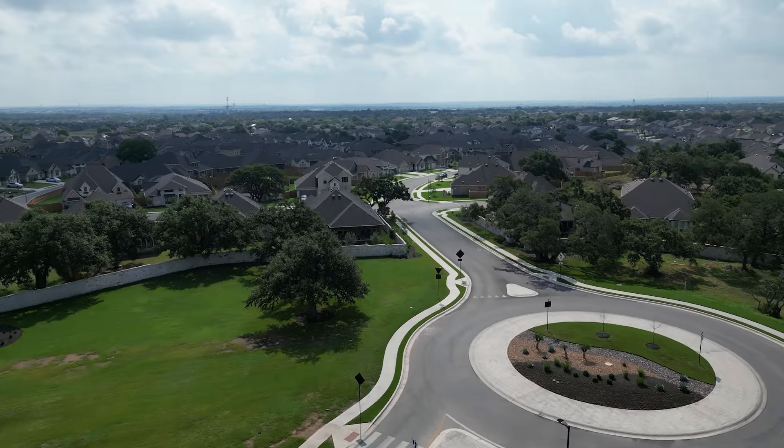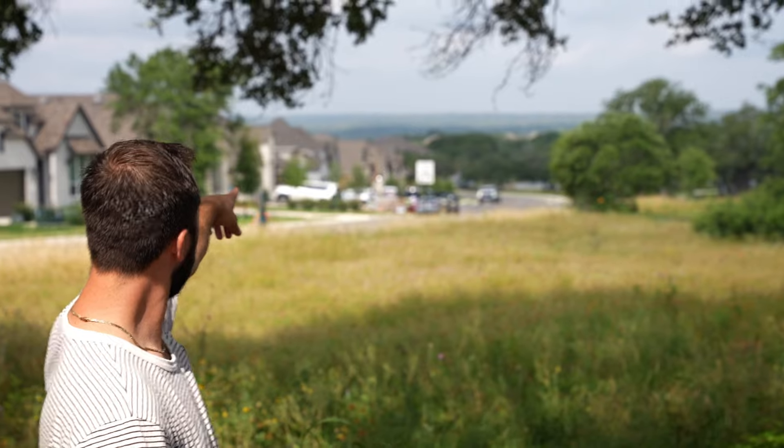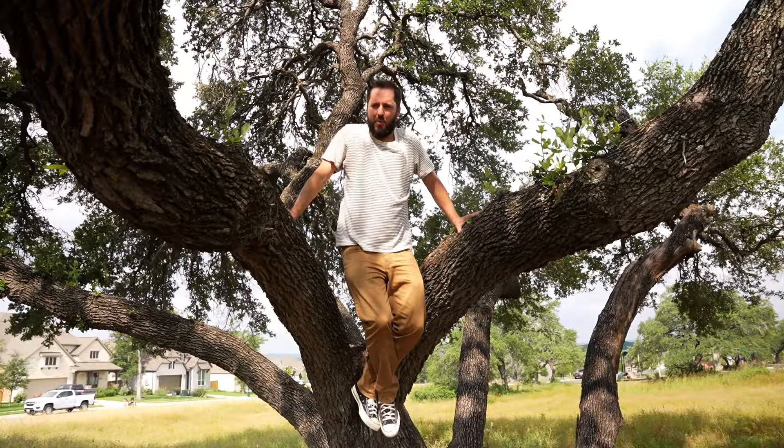One of our favorite things about Six Creeks is that the developer preserved so many of the original oak trees. So you have lots of green space, lots of natural wildlife. We also have hill country views and awesome walking trails here in this neighborhood, with so many natural workout spots.